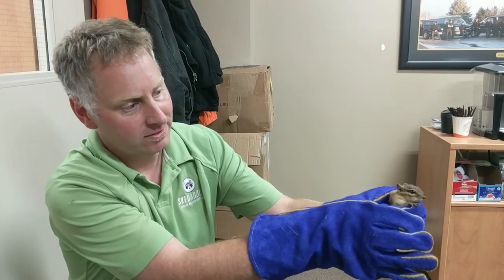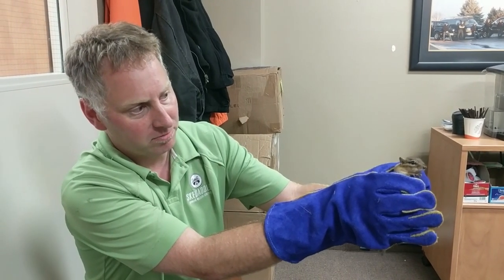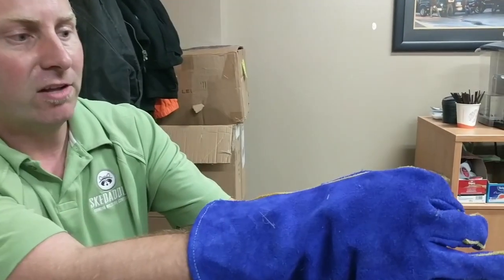So I just grabbed our chipmunk friend here. Not sure how he got into the building yet, but we just managed to squeeze him out from behind some shelving units.